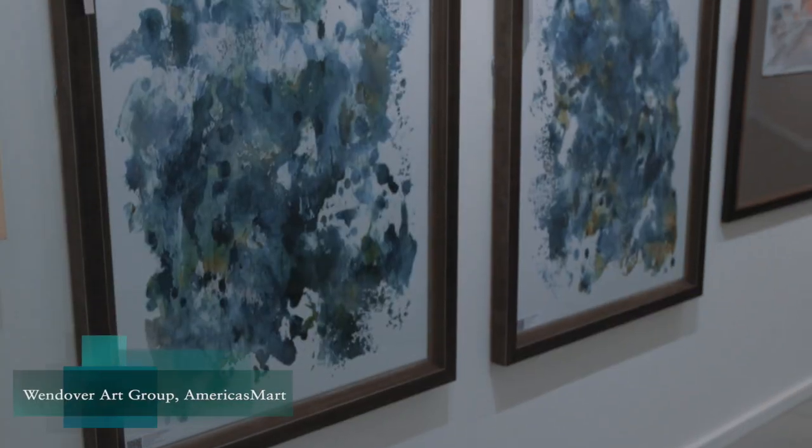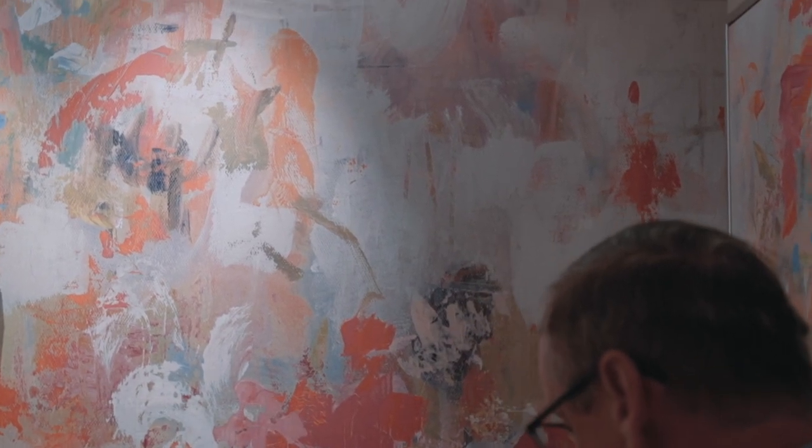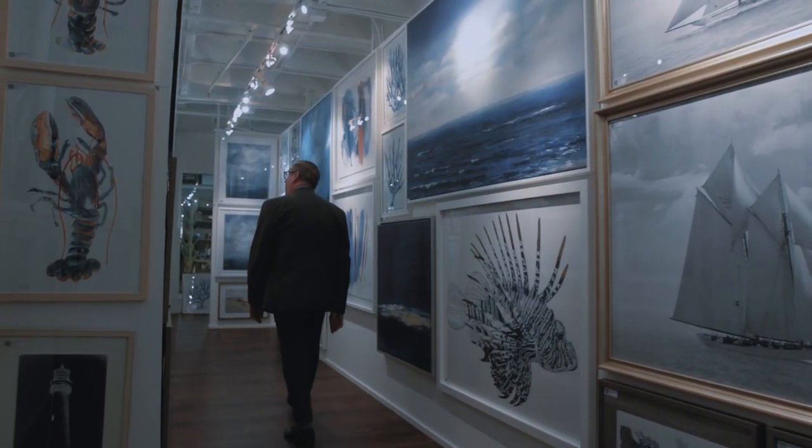I'm at Wendover Art Group, who provided the art for both my vignettes. I love Wendover as a source for projects because they have such diversity of offering. They have over 20,000 different images and something is going to be right for every project.